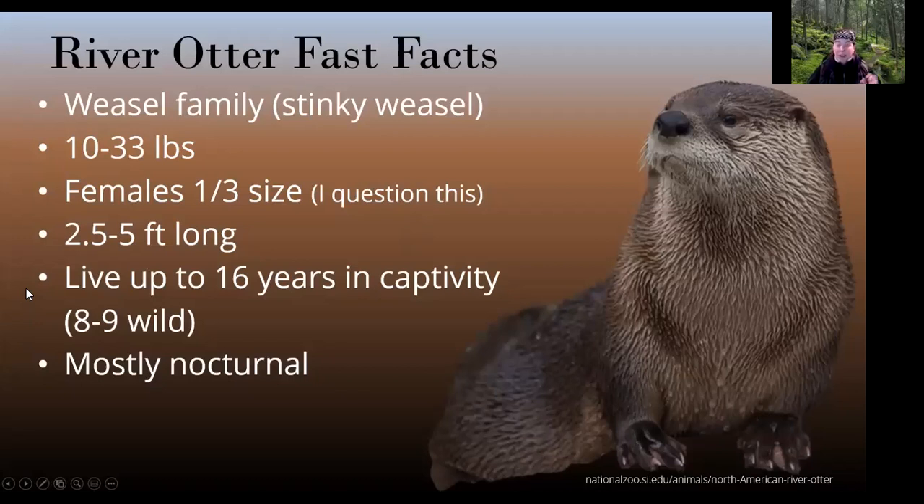A few fast facts about river otters: they are in the weasel family — I love to call them stinky weasels because they do have stink glands. They don't spray like skunks, but they do secrete a type of jelly or mucus used for marking and scent. They weigh 10 to 33 pounds. I've seen statistics about females being about a third the size of males, but I question this — the females I've seen so far have been pretty big, about the size of males. Eight to nine years in the wild is average, with 16 years the longest recorded in captivity. And they're mostly nocturnal — I also say crepuscular, dawn and dusk, because that's when I physically see them around our dock areas.